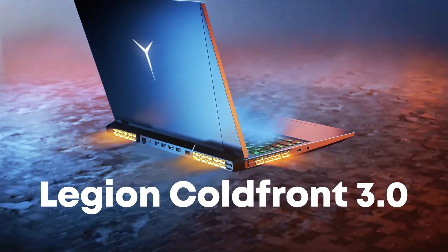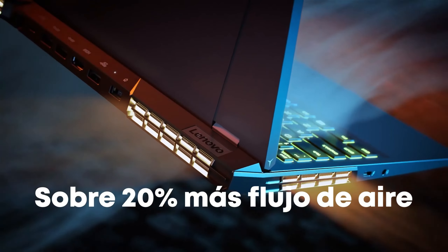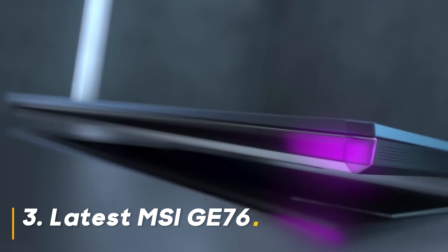Should you buy it? Absolutely. This laptop is a powerhouse for serious gamers who prioritize performance and a beautiful display. The top-tier specs and ROG's reputation for quality make it a fantastic choice. But keep in mind, it might be on the heavier side.